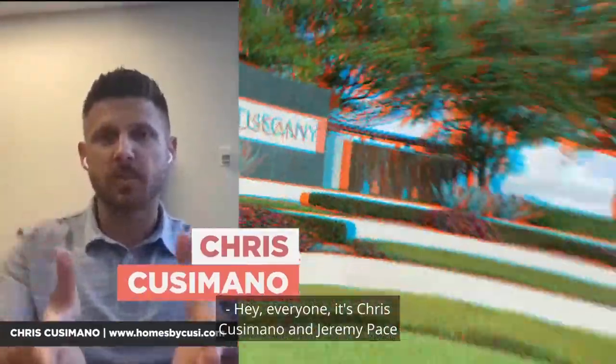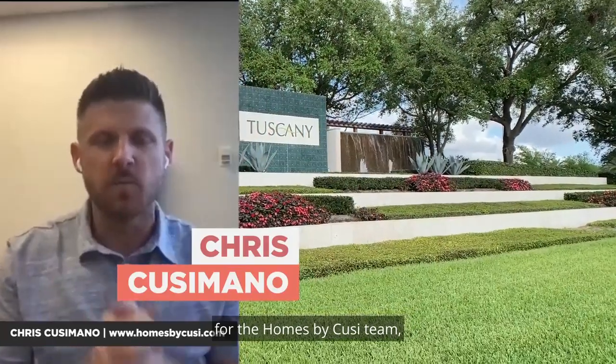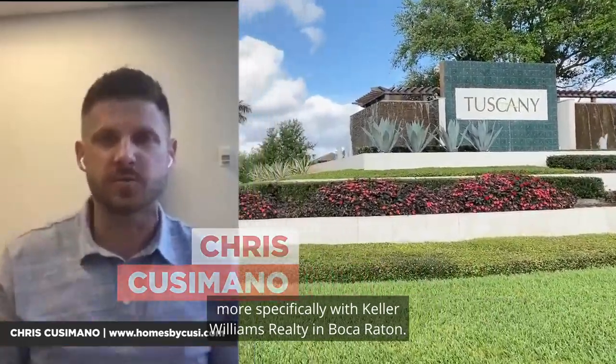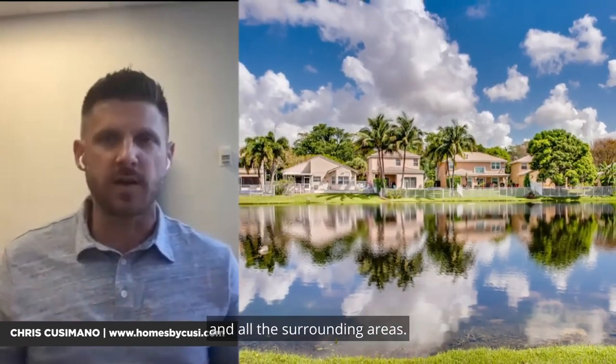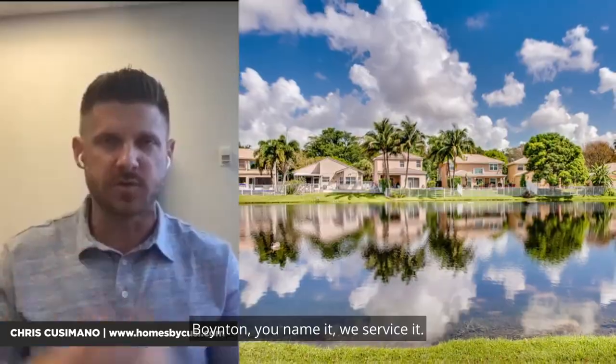Hey everyone, it's Chris Cusimano and Jeremy Pace with the Homes by Cousy team, more specifically with Keller Williams Realty in Boca Raton. We service Boca Raton, Coral Springs, Delray Beach, Parkland Florida, Coconut Creek, Boynton, and all the surrounding areas — you name it, we service it.